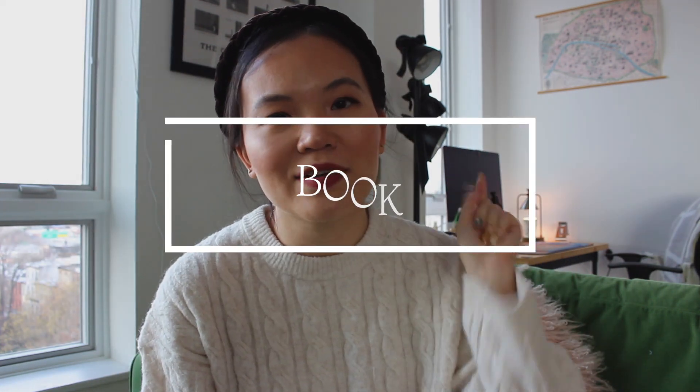For book favorites I have two for the quarter, starting with Lessons in Chemistry by Bonnie Garmus. This is my book club book and we actually went to a virtual author's talk where she discussed what inspired her to write the book and her writing process. It's a very warming, empowering book. It makes me feel so proud to be a female and want to continue being confident, determined, and pursuing things I'm passionate about. It's just a really feel-good novel with really charming characters.